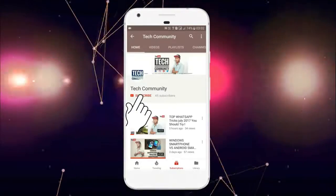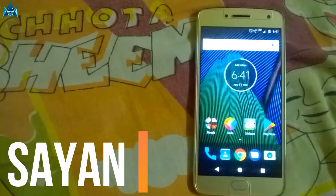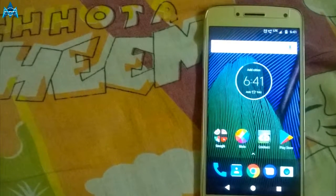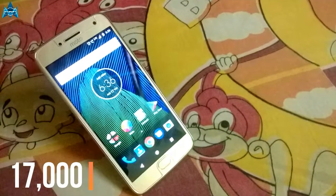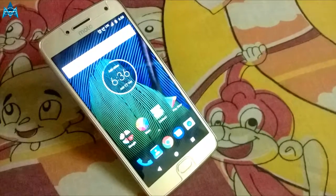Before we get started, make sure you hit the red subscribe button and press the bell icon to stay connected with our new videos. Hey, what is up guys, I am here and I am back with a new video — the full review of the Moto G5 Plus. I know this device was launched a couple of months ago, but still it's a beast in the price stack of 17,000. So sit back, relax and enjoy this show.